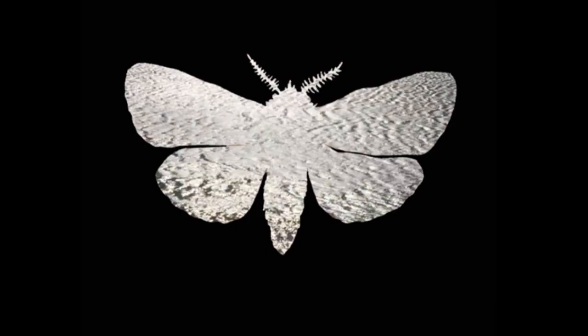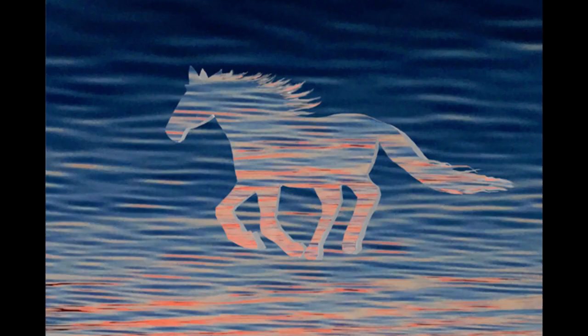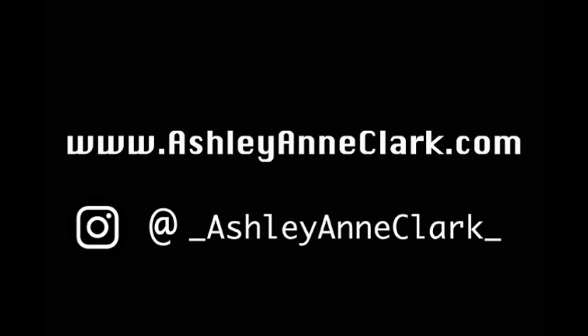I do also create other works. I've done some video installations and some design work for different bands and musicians, including album cover artwork and single artwork. If you want to see any of that, you can check out my website at ashleyannclark.com. My Instagram account is at underscore ashleyannclark underscore — I'm posting my day-to-day activity and new works there, so follow along if you want to see what I'm up to.